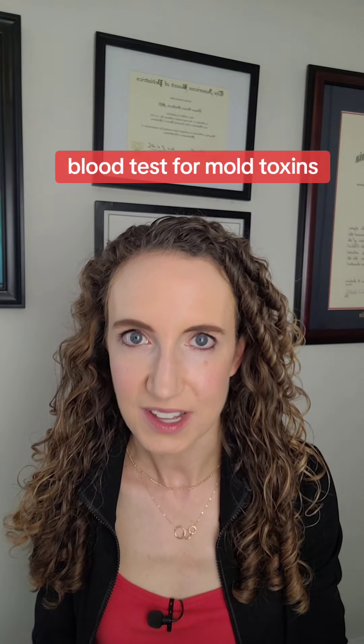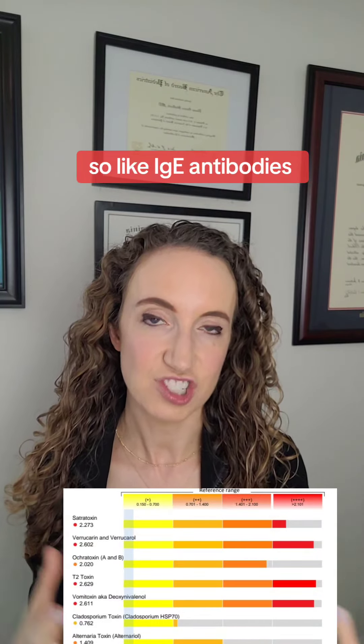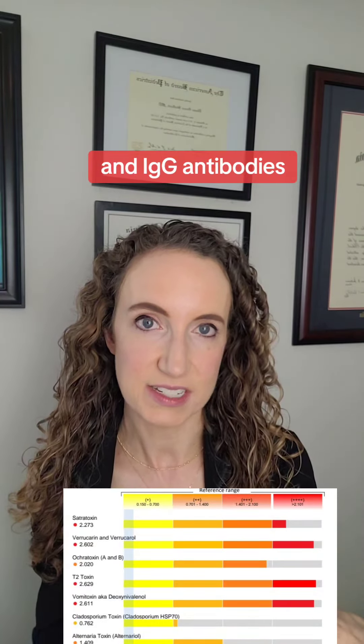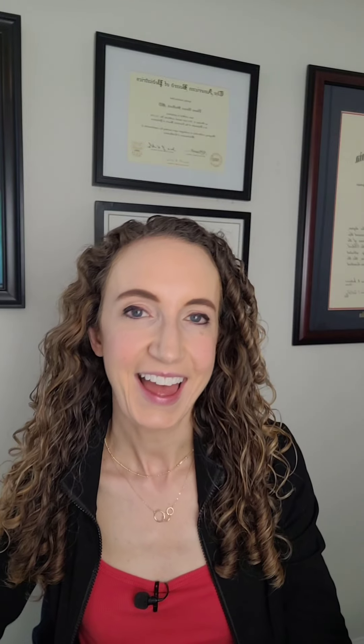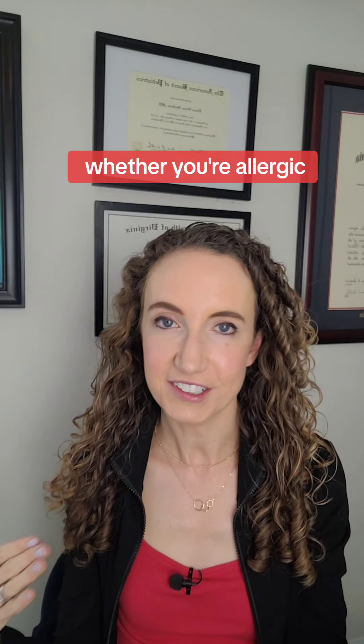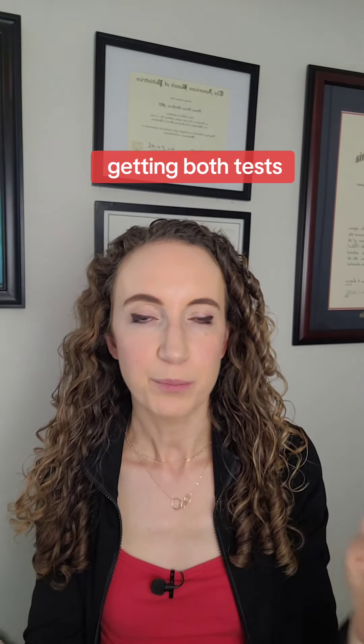There's also a blood test for mold toxins. This one tells you antibodies to mold toxins — like IgE antibodies and IgG antibodies. Sometimes it can be a bit misleading if you have high levels of IgG but not high levels of IgE. What do we do with this information? Does it just tell you whether you're allergic? So it's not the favorite of a lot of mold doctors, including myself. But if finances are not an issue and we're doing all the testing possible, then I will do both tests sometimes.